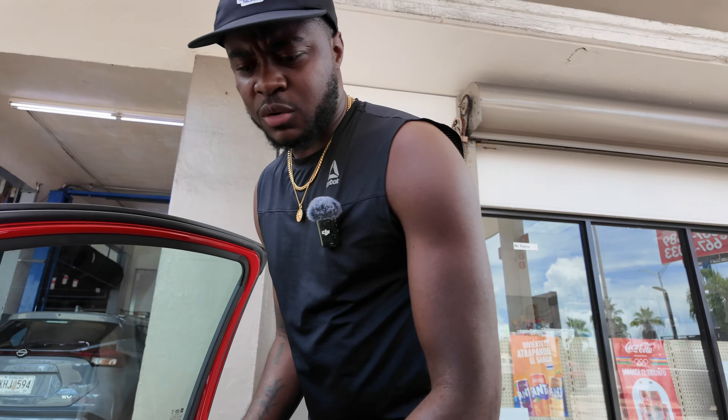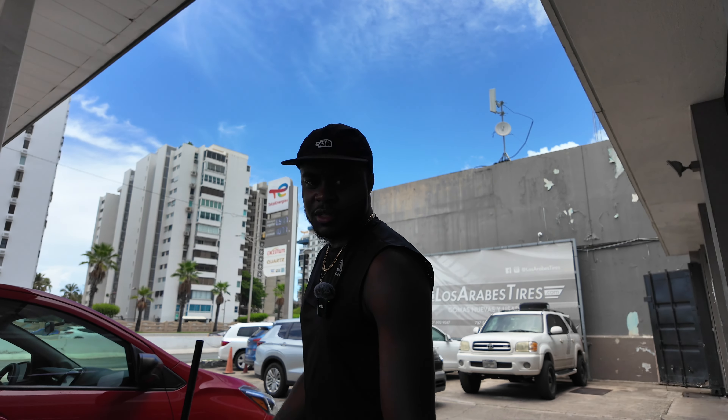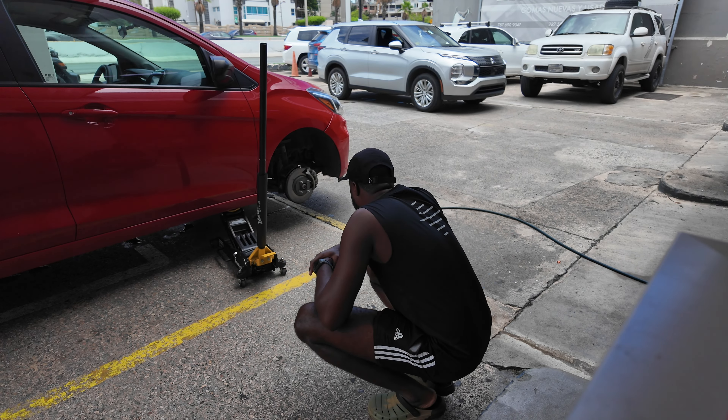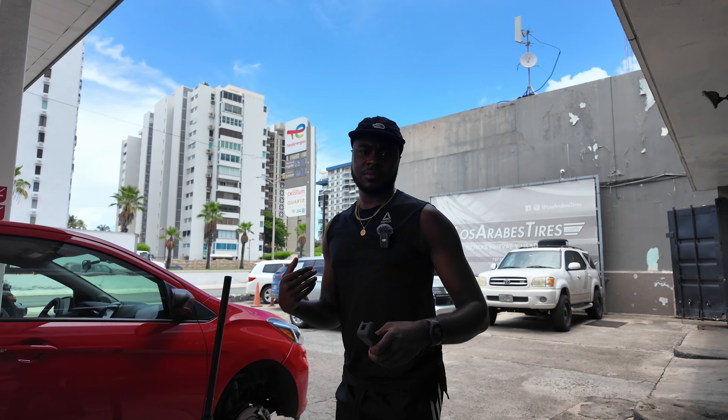This dude is acting like he doesn't speak English, but it didn't take them that long. Let's get this done and get up out of here and onto the beach.